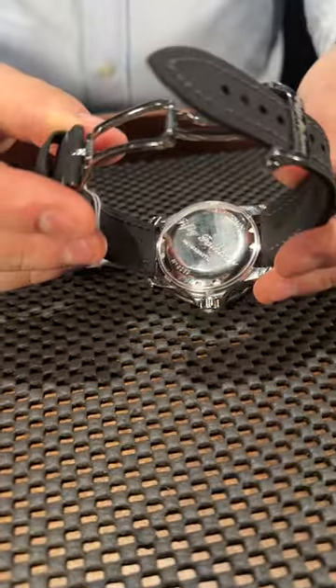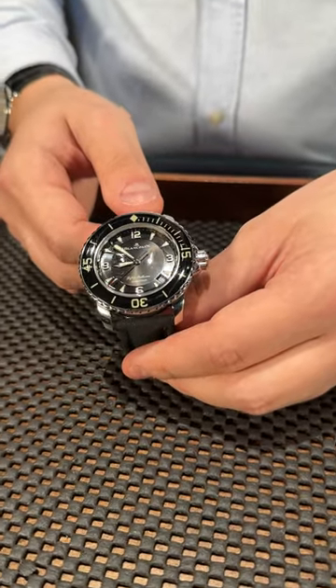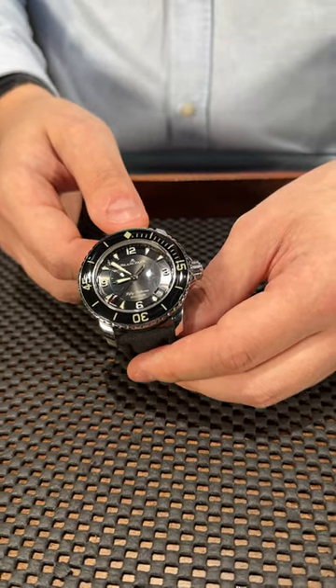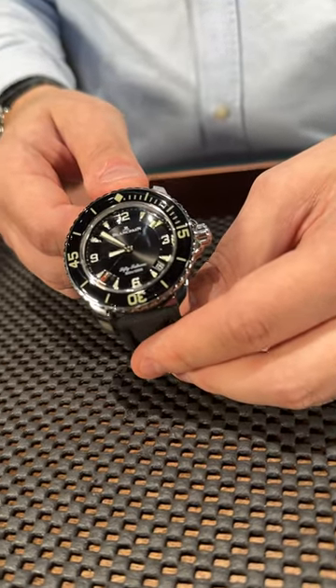50 Fathoms engravings on the case back, so it's the first diver watch — just for your knowledge — and it's still beautiful. It comes in at 45 millimeters, a little bit of a bigger watch nowadays. So if you are in the search for a historical diver piece, don't overlook Blancpain. They are beautiful watches and they also have a very good history with the diamond.